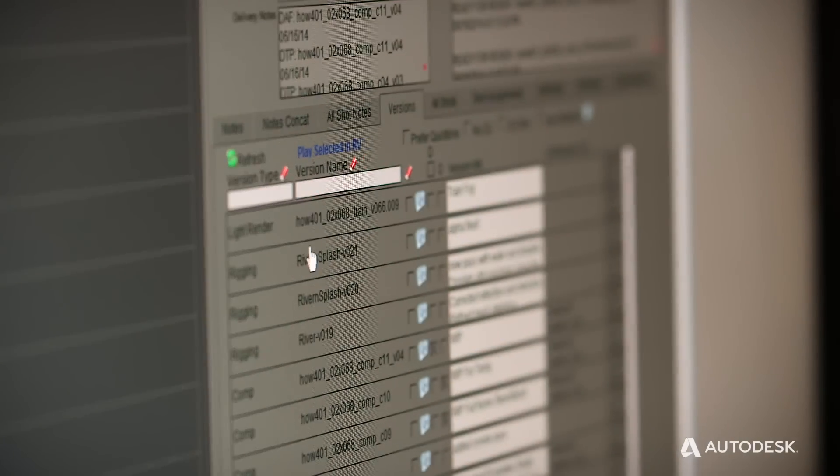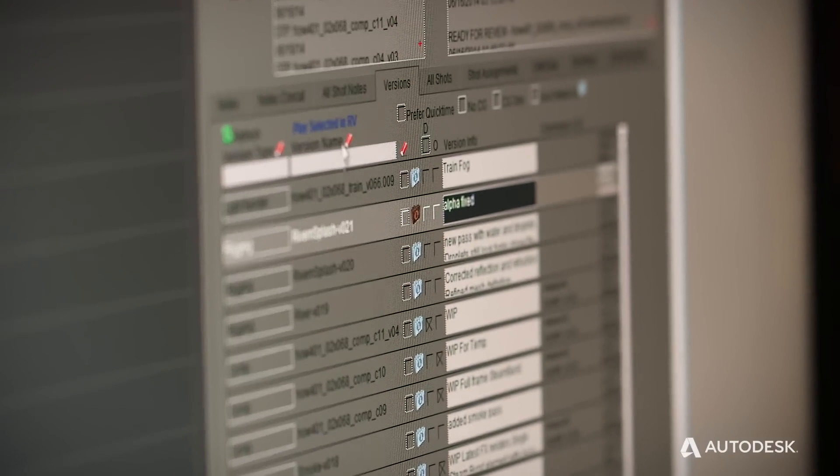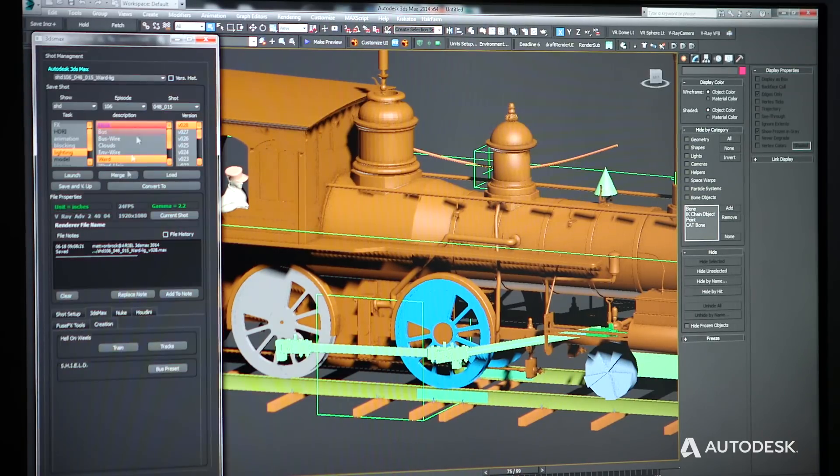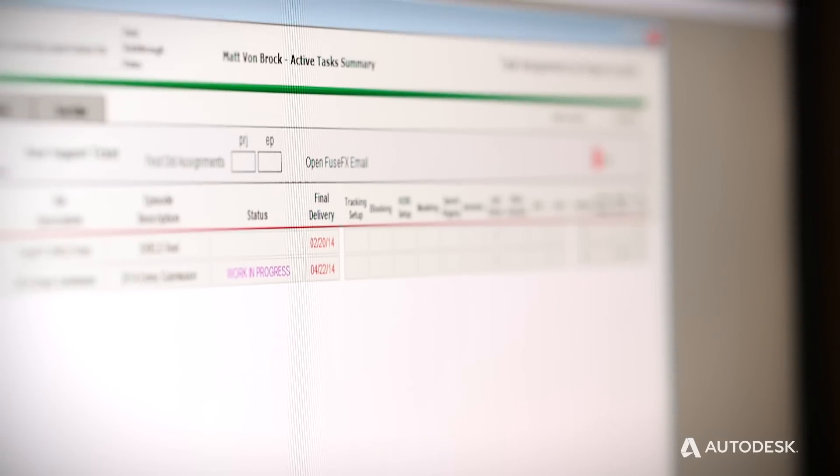With the release of 3ds Max 2014, we had the ability to add Python scripting into our pipeline. That has just opened up a whole new world for us — the ability to automate a lot of our shot setup, our ability to track assets and file management. It's automated down to the point where an artist just has to click a few buttons to get a whole setup going.